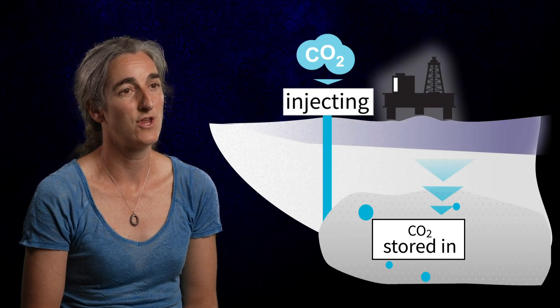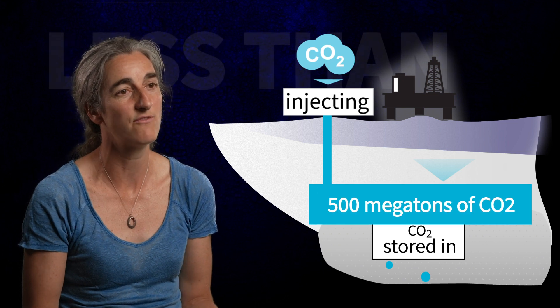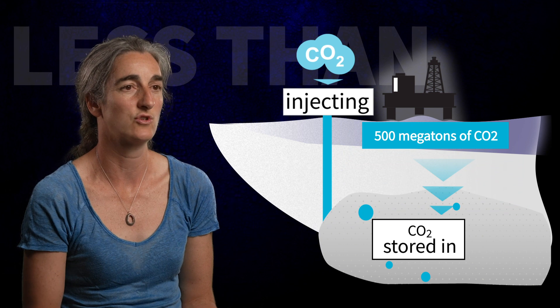We have some net zero targets that we're trying to meet and carbon capture and storage can help us meet those net zero targets by taking the CO2 and putting it into the subsurface. If we think that the UK CO2 output annually is about less than 500 megatons of CO2, so just in one geological storage formation we could put enough CO2 in to abate the whole of the UK CO2 output for a year.